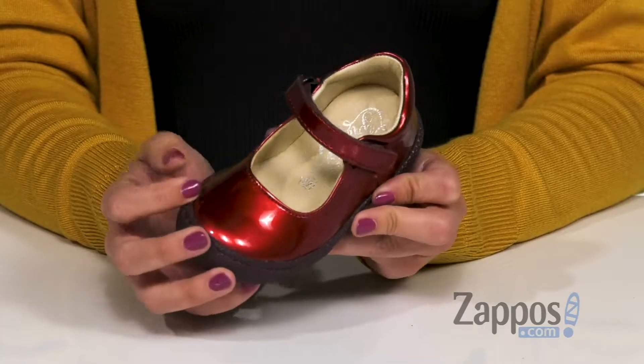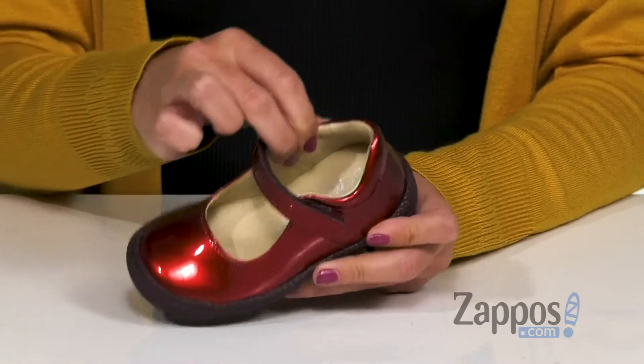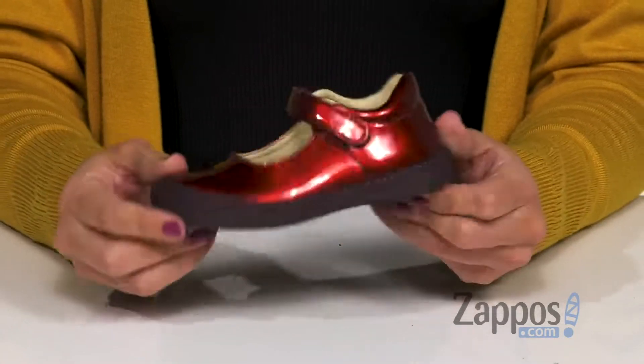These great little Mary-Janes have a soft leather upper with lots of shine. There's a toe bumper and an adjustable hook-and-loop strap. Inside, the leather lining has cushioning in the footbed for all-day comfort. It's flexible so they can play, and the bottom is a durable rubber outsole.